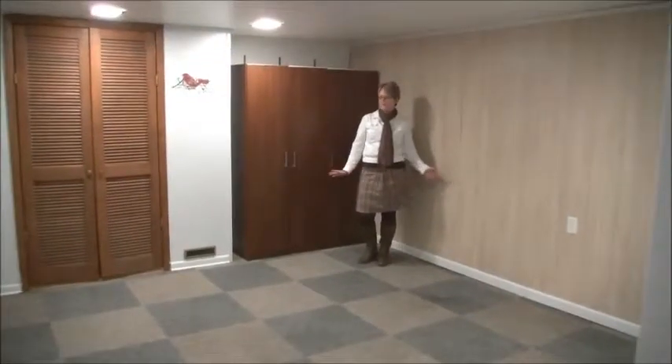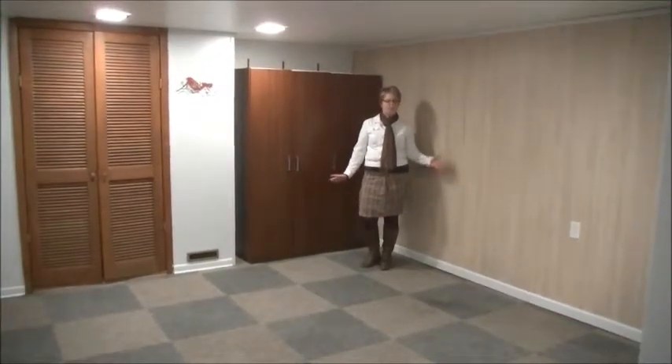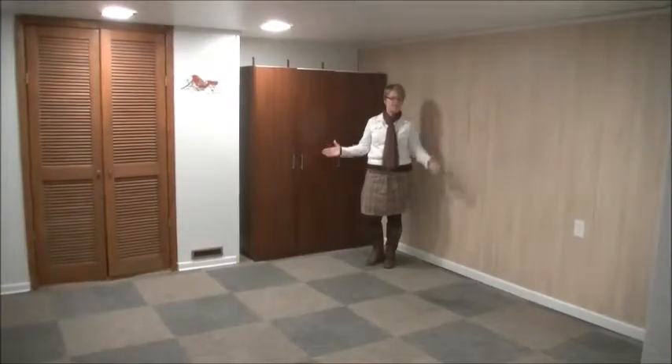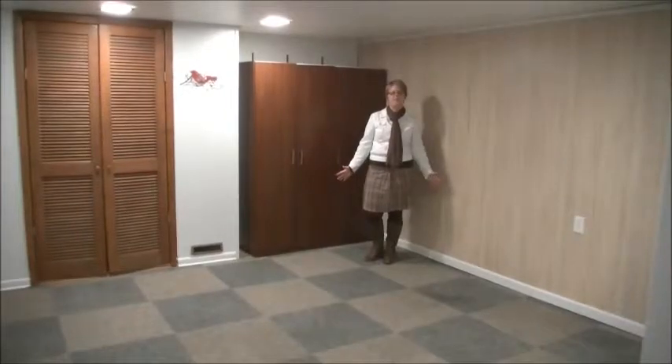So this is the lower level living space. This will make a great family room — couch, flat screen TV, very cozy area. It has great potential.